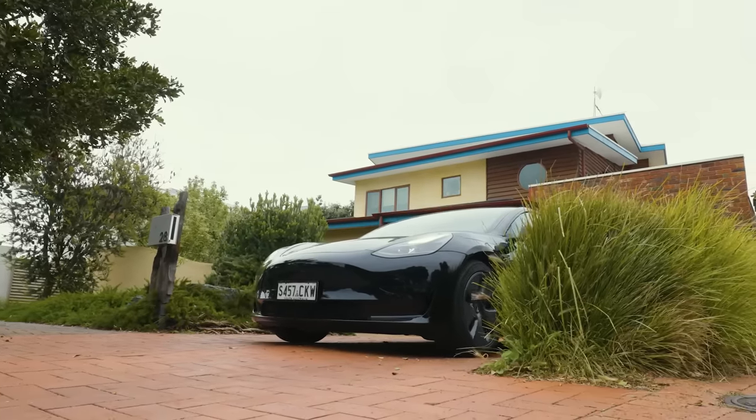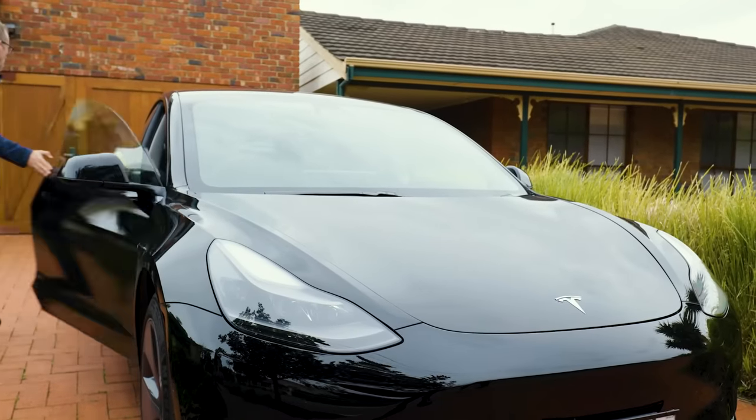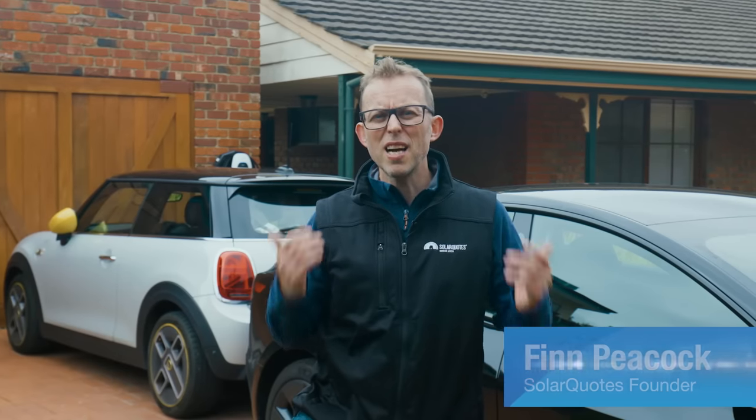If you're getting an electric car, understanding the basics of EV charging is essential. Electric cars are great — I would never go back to paying for petrol — but the experience is best when you understand charging speeds, costs and connectors. Don't worry, this is simple stuff. In a few minutes, I'll give you everything you need to know to charge like a boss. I'm Finn Peacock, Chartered Electrical Engineer, founder of Solar Quotes and owner of two EVs. Let's get charging.